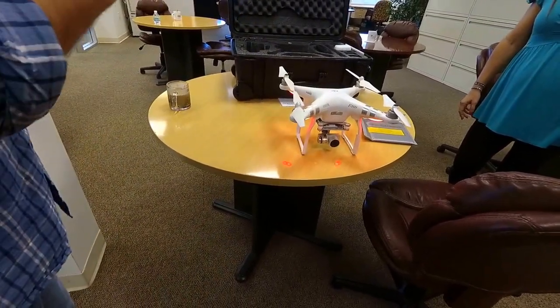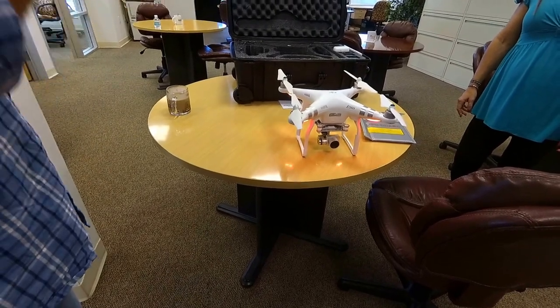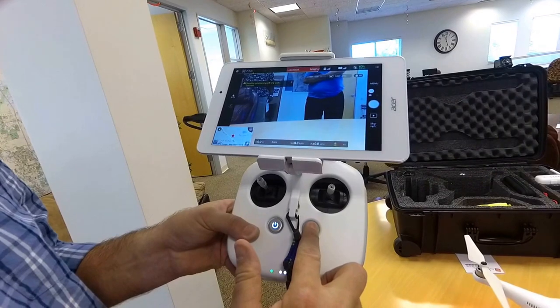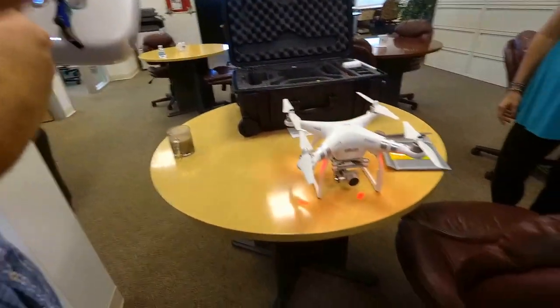It remembers. You see this little home button right here? Return to home. If it gets too far and I can't see and I can't bring it home, I press the home button. It comes back. Oh, that's cool. Like a boomerang.